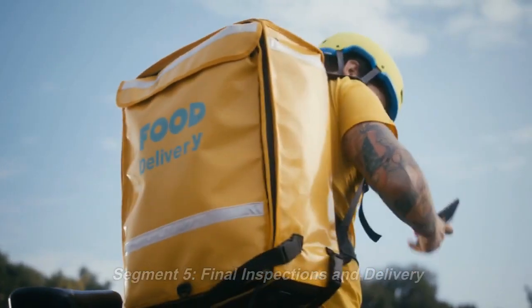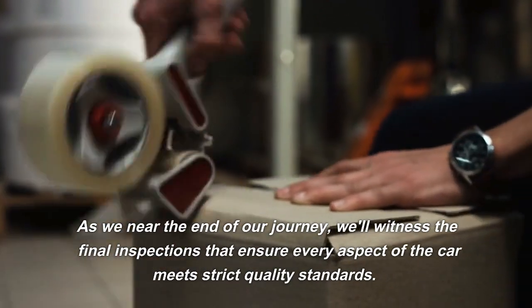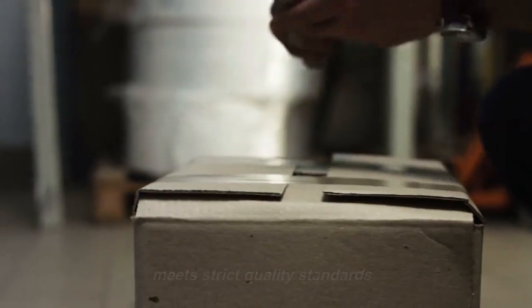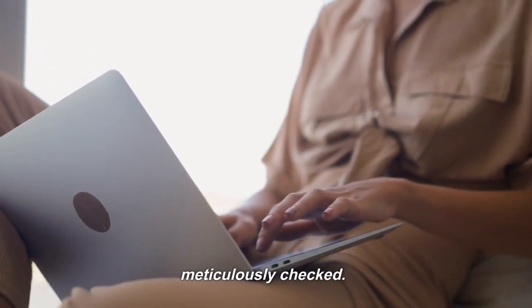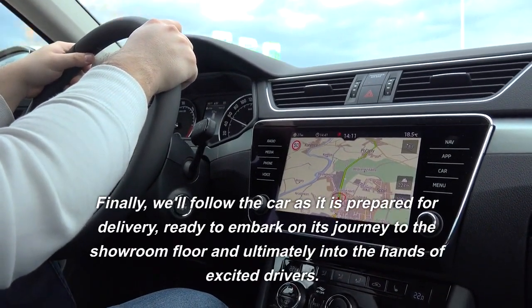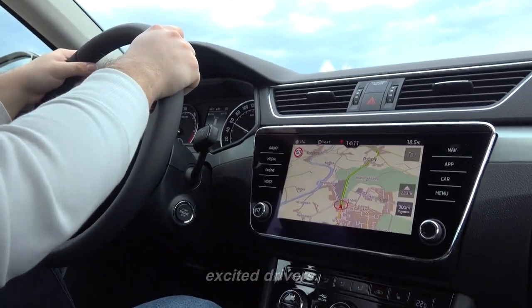Final Inspections and Delivery. As we near the end of our journey, we'll witness the final inspections that ensure every aspect of the car meets strict quality standards. From interior comfort to safety features, every detail is meticulously checked. Finally, we'll follow the car as it is prepared for delivery, ready to embark on its journey to the showroom floor and ultimately into the hands of excited drivers.